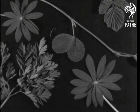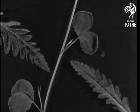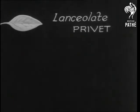Each tree has its own peculiar leaf, and leaves are divided into various definite classes, each with its own special name. Under the heading of form, come these.